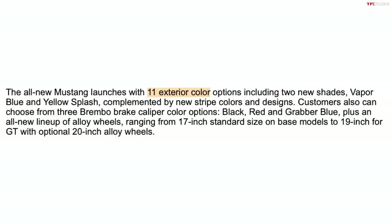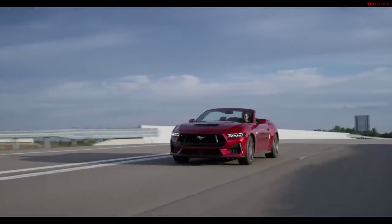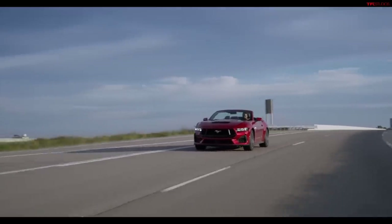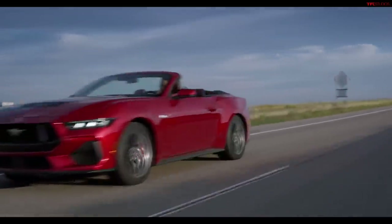It will be available in 11 exterior colors, with a couple of new colors including Vapor Blue and Yellow Splash. We cannot wait to drive this new Mustang and see exactly how it feels with the new technology and latest suspension settings. Tommy is at the Detroit Auto Show bringing you all the latest from every manufacturer.